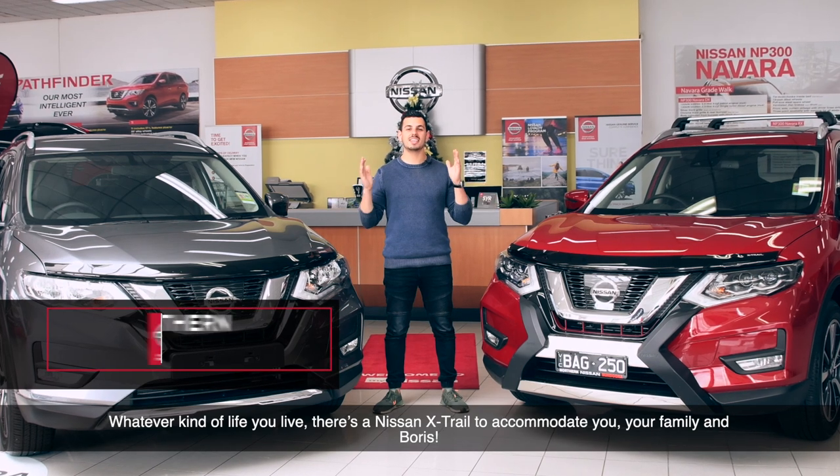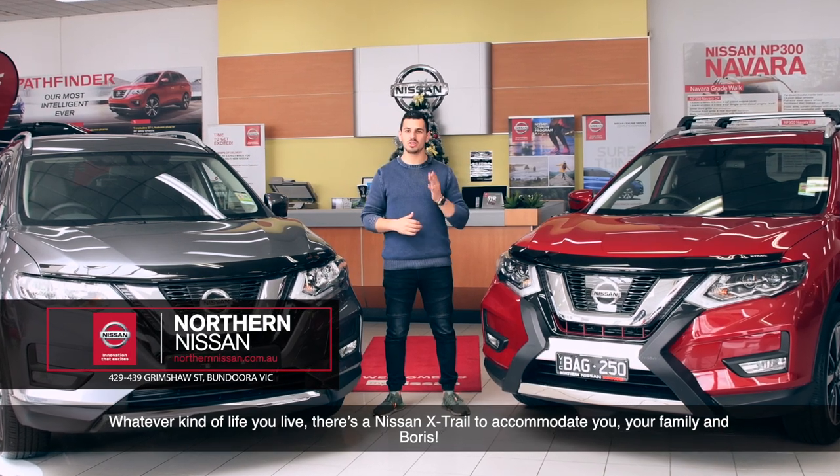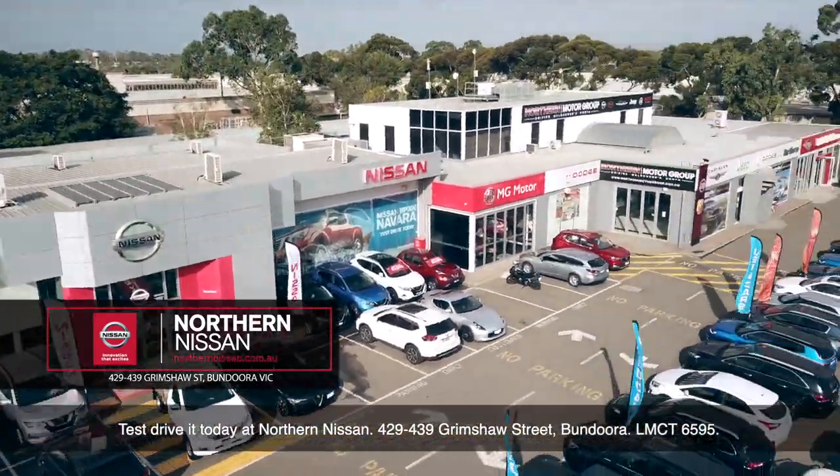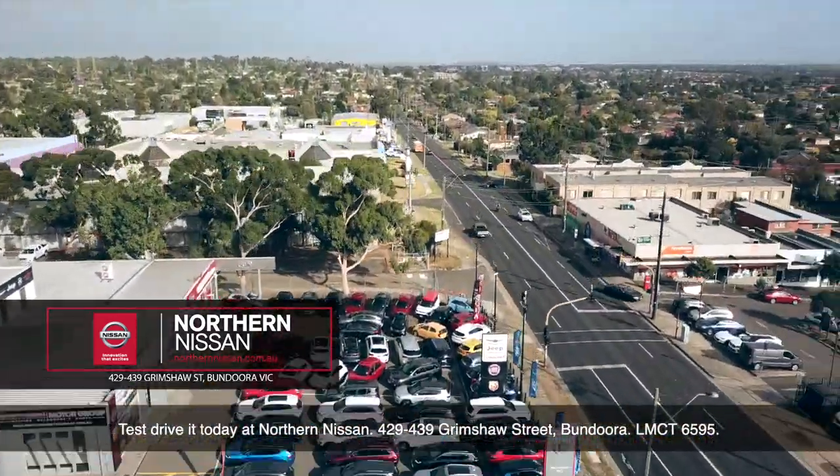Whatever kind of life you live, there's an X-Trail to accommodate you, your family, and Boris. Test drive it today at Northern Nissan, 429–439 Grimshaw Street, Bundoora, LMCT 6595.